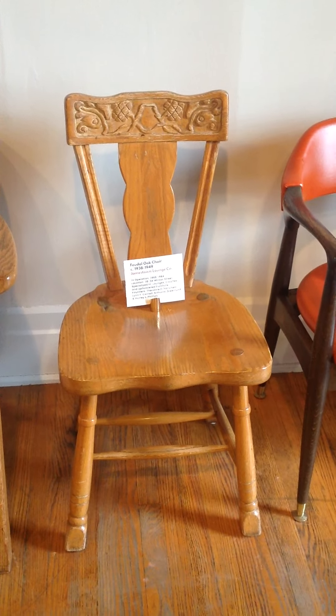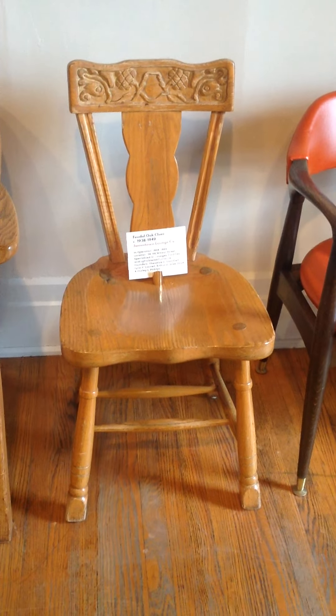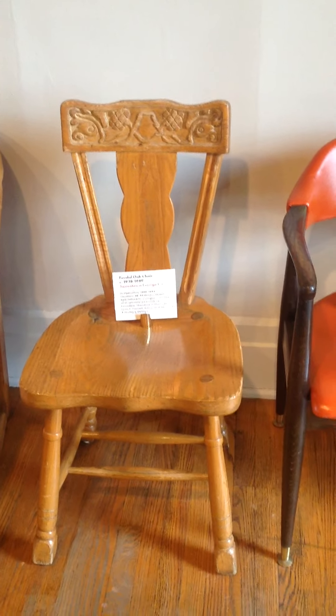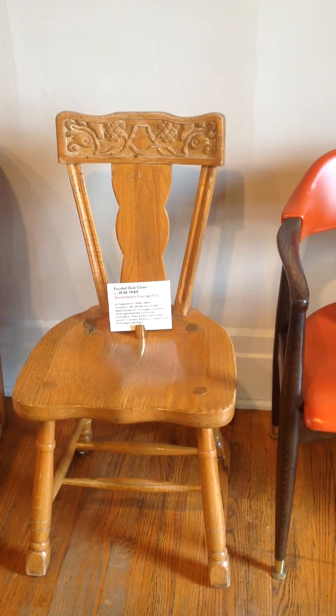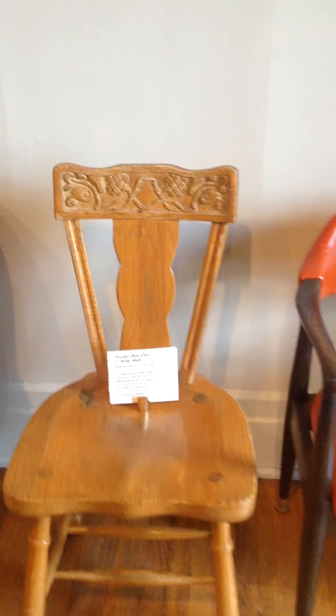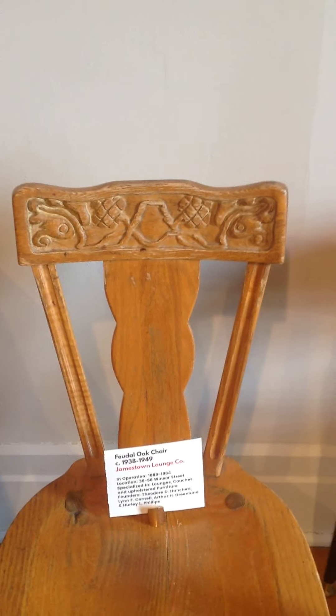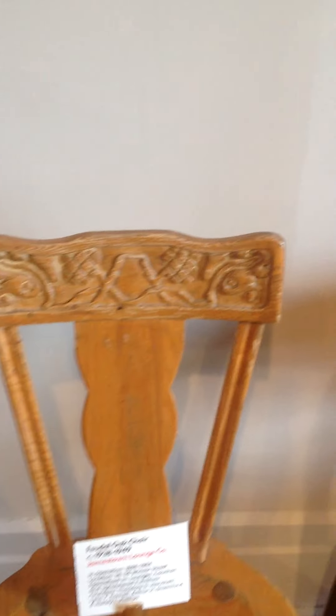Now, if you're familiar with Jamestown Lounge furniture, there's a good chance you're saying this looks like British oak. It does look a lot like British oak. However, this chair is marked on the bottom feudal oak, and so are the other seven chairs in the set and the table, which are not on display.